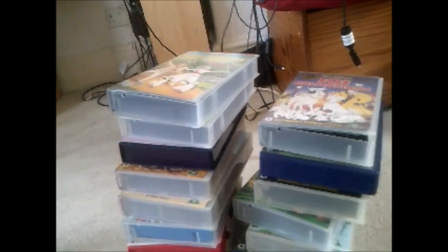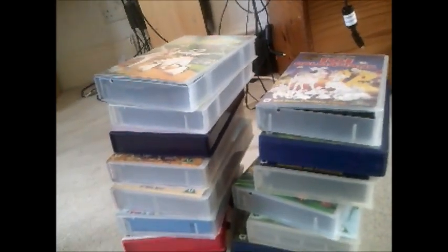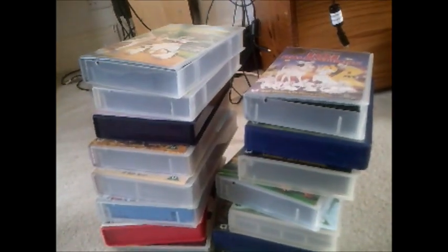So that was my updated Disney VHS collection. I hope you enjoyed this video and I shall see you again soon. Bye-bye.